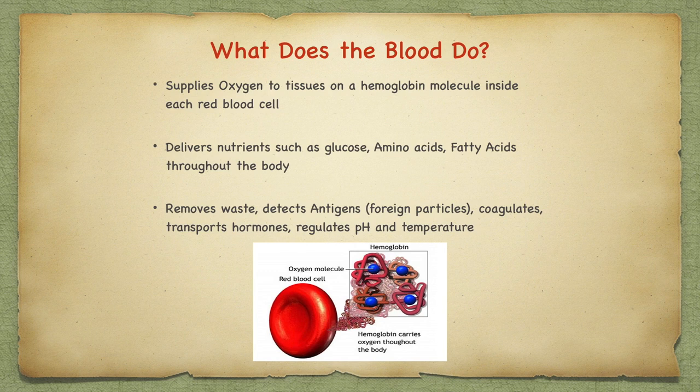It detects antigens, coagulates, transports hormones, and regulates pH and temperature. The most important quality of blood is that, like water, it moves. It is contained in our veins and arteries and it is pumped by the heart. This is called circulation.